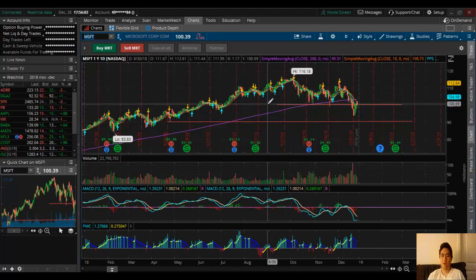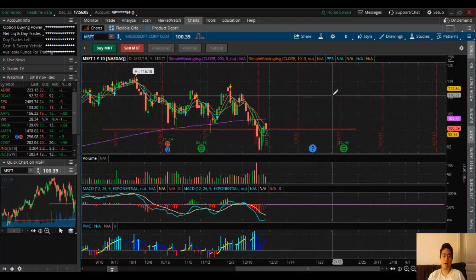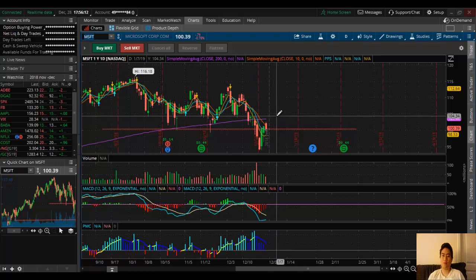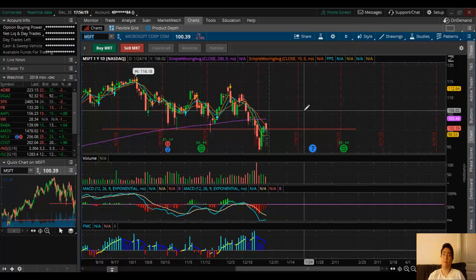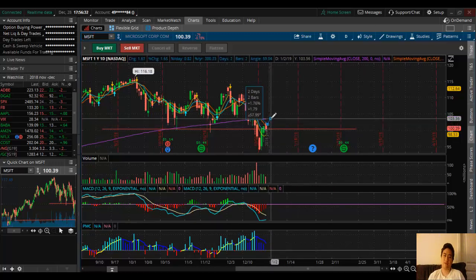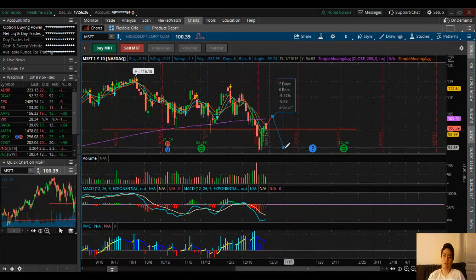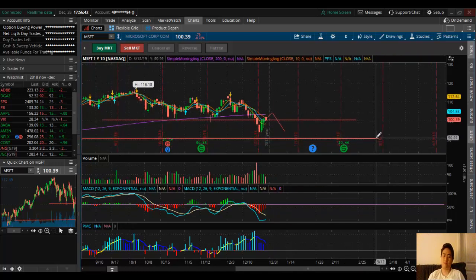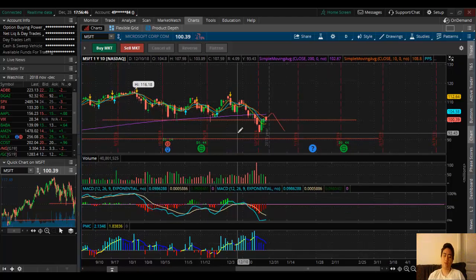One trade idea I want to share is Microsoft. I want to show this because it's so high and it's filling this gap right here. I want to see if we can go to 103, 104, or even 105 before I get some more puts on Microsoft. I'll be targeting maybe a month to a month and a half out — the $100 puts or the $95 puts. Once Microsoft comes back down to right here, I'm expecting those to go back to $94 and even lower to $90 in the future. That's my outlook — happy trading and happy New Year!